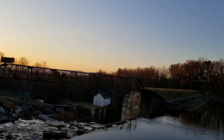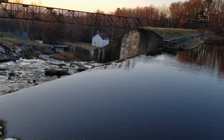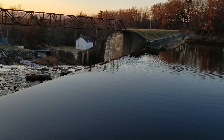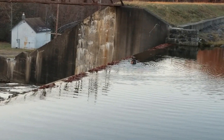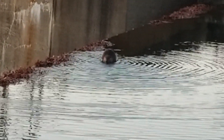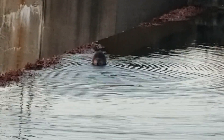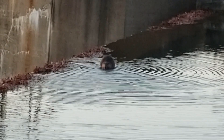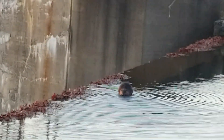Look at that — we have a beaver out there enjoying the dam today. I'll try to zoom in and get a little picture of them. That little buddy right there, just enjoying this beautiful fall day.